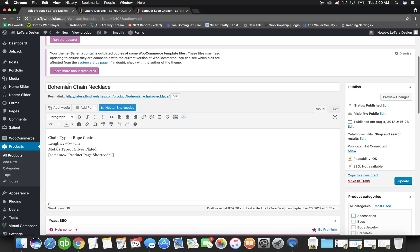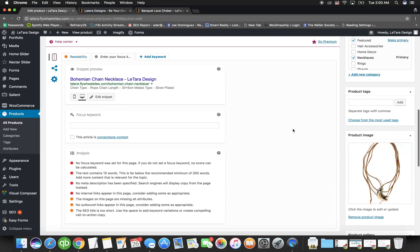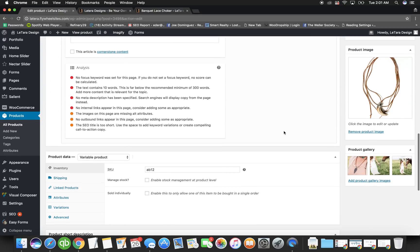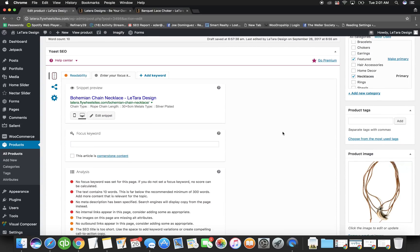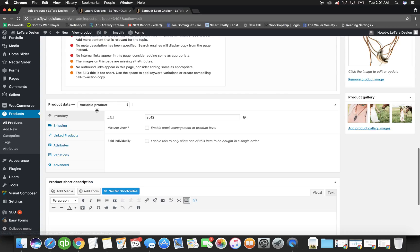Let's recap: the title goes here, you may want to change the permalink, put the description, choose the categories, and add the main image and the gallery. That's the visual part of the product. Now for the more technical stuff, scroll down to Product Data.